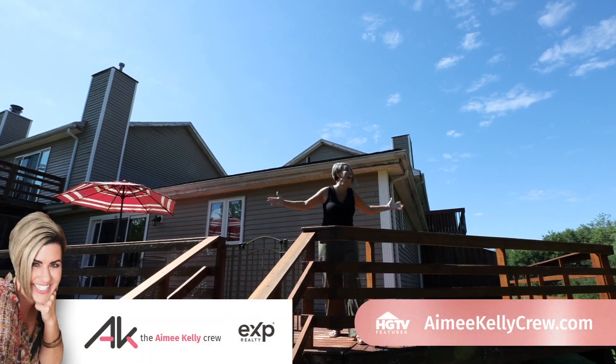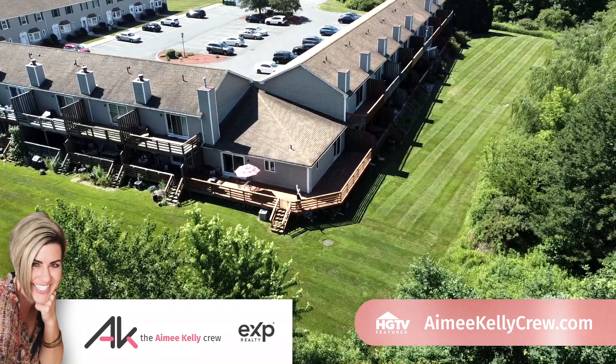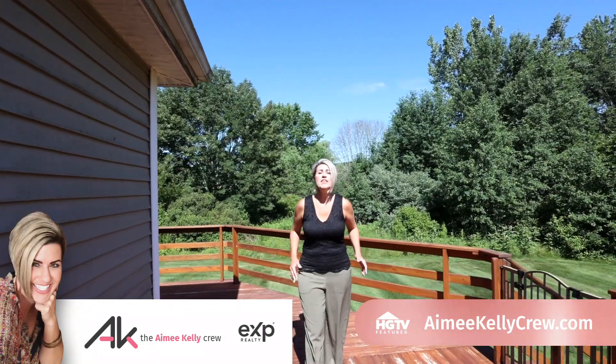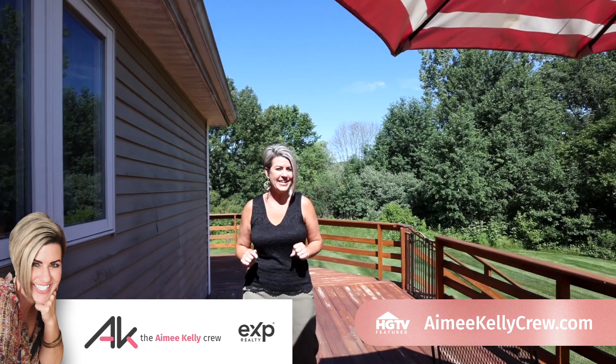Check out this deck! This condo features one of the most incredible private outdoor living spaces that I've ever seen.